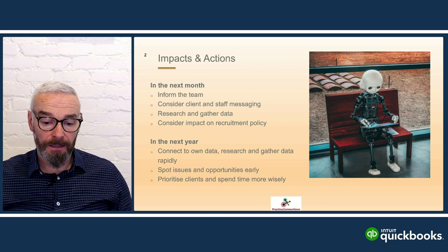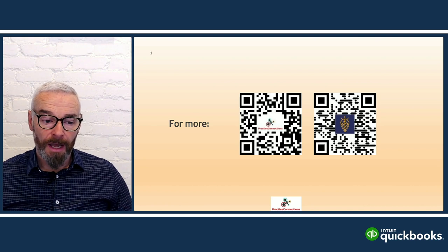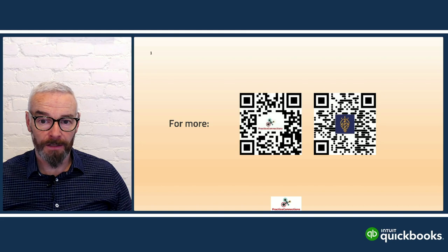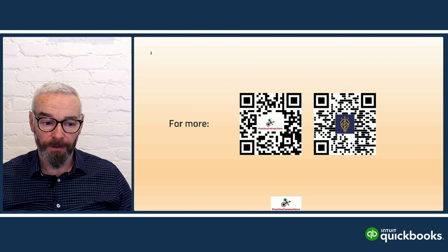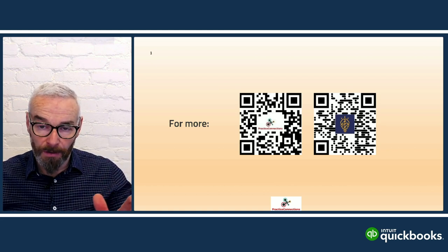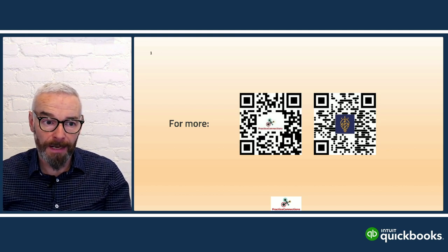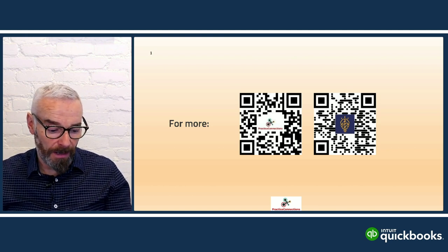Last slide is my contact details — whip out your mobile phone for the QR codes. On the left-hand side is one for me, on the right-hand side is about OnlyFirms, the conglomeration I'm a co-founder of. I hope you got some snippets of gold from today's session. I'll hand back to Grant — happy to have a chat about any questions or comments.